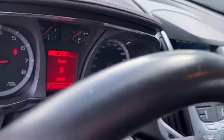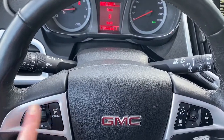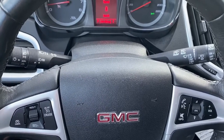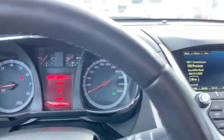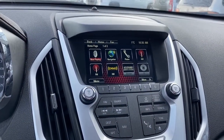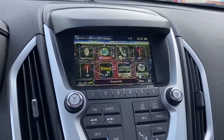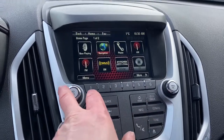Next I'll climb right in and we'll take a look at the steering wheel. On the left side we've got our cruise control buttons and on the right we've got our audio buttons. Here we've got our speedometer, and over here we have GMC's infotainment center. This Terrain comes equipped with navigation, and the screen doubles as our backup camera.